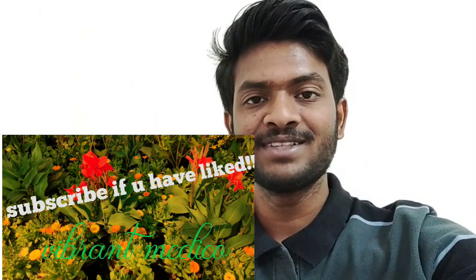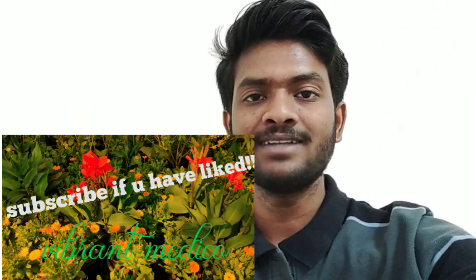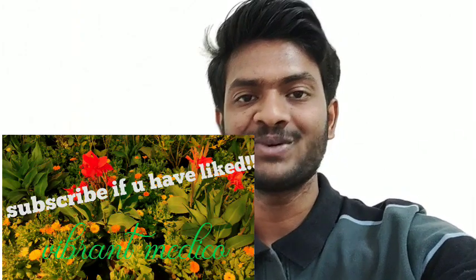If you have any queries or want to know something about medicine — anything you've heard about it — you can just comment below. If you liked this video, hit the like button and subscribe to Vibrant Medical.